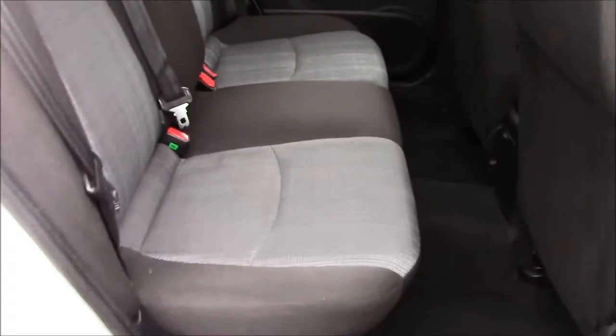Moving into the rear of the vehicle, we have a cloth interior that runs right the way throughout, which comes with ISOFIX. For anyone sitting in the back, you'll also notice that there is plenty of leg room.